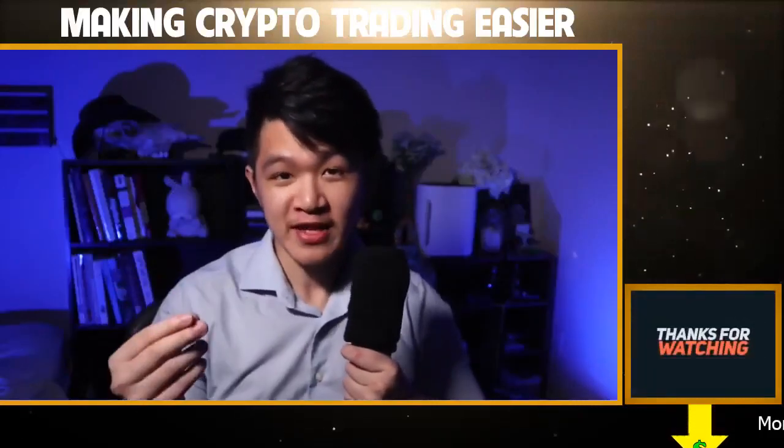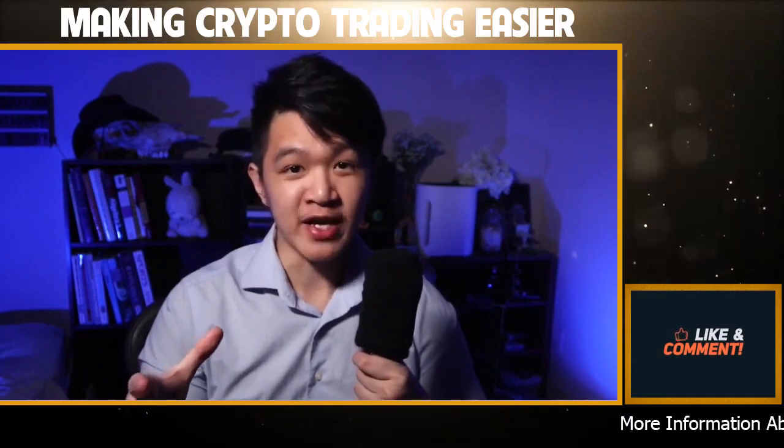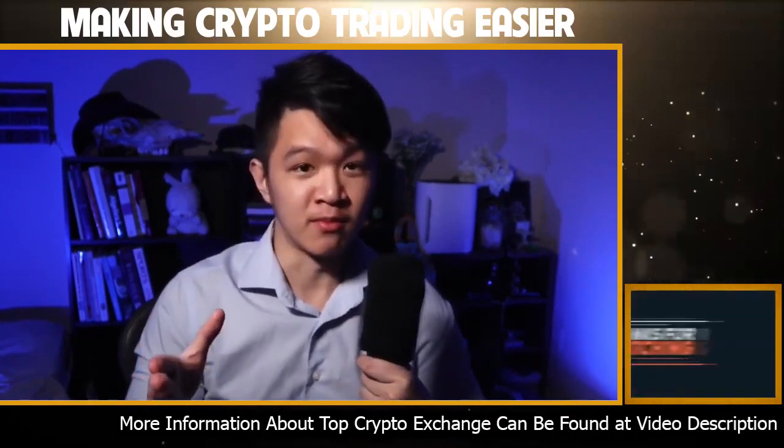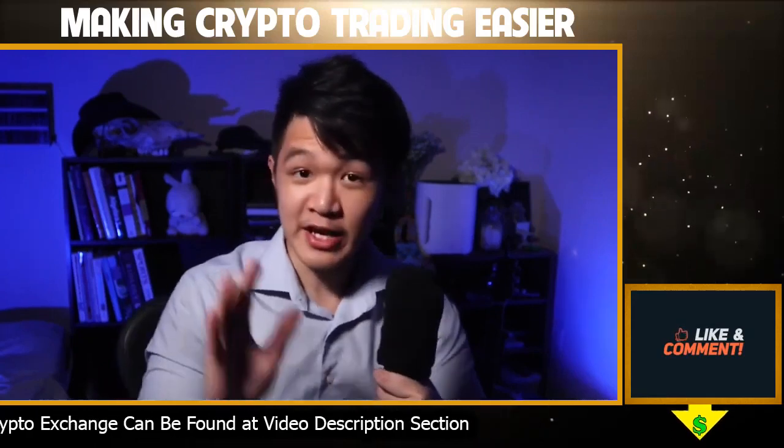In this video, I'm going to show you exactly how to buy Bitcoin 100% anonymously without any kind of ID verification and without any kind of KYC asking for your personal information. This is a method that I've been using for years to stay anonymous with my Bitcoin, especially if I want to use it on Tor Onion websites. Let's get into it.